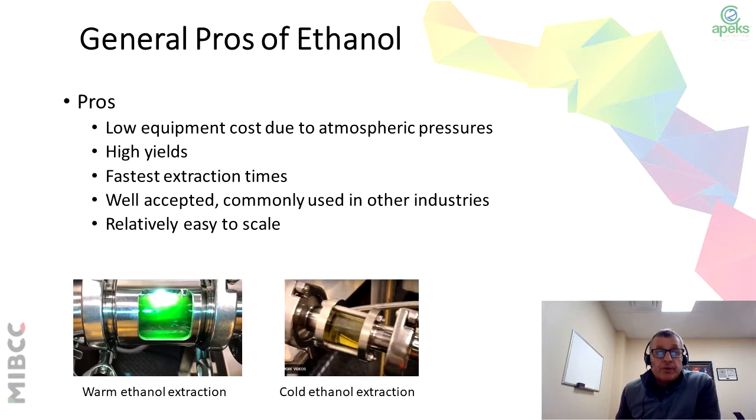As we move to the pros of ethanol: low equipment costs due to the lower operating pressures, higher yields, faster extraction times, well accepted and commonly used in other industries, and relatively easy to scale. There are two ethanol extractions: a warm ethanol extraction or a cold ethanol extraction.